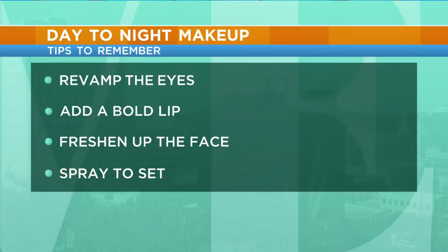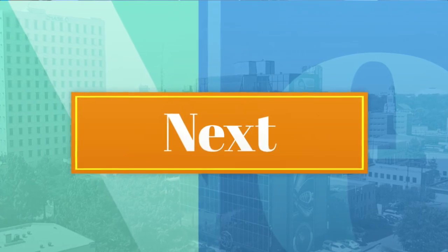And she is ready to go! Such an easy little tutorial — thank you so much, Regan, and thanks Maddie. Don't forget: you're going to want to start at the eyes and revamp the eyes. Then add a bold lip and freshen up the face with some powder or a blotting sheet. Spray to set everything, and there you have it — your makeup from day into the night.